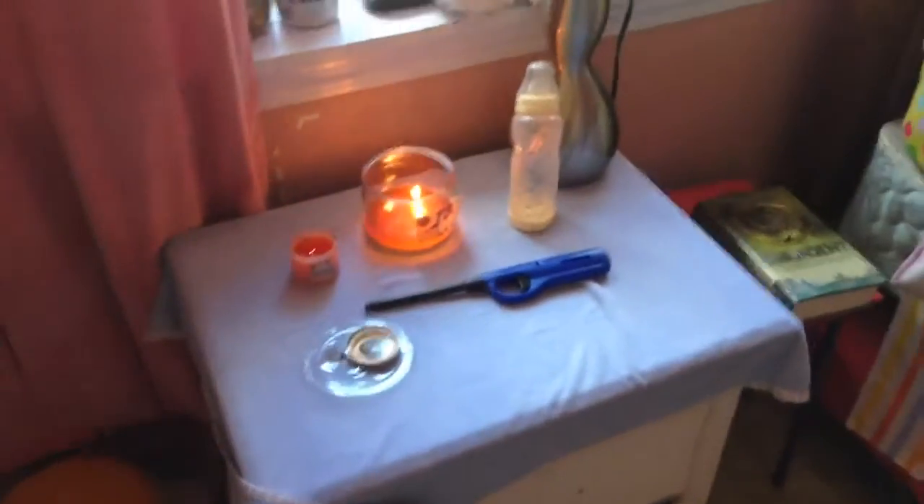Here is her changing table. I'm gonna put her down real quick, she's kind of heavy. Here are the candles — Jordan and I both love these scents. They are watermelon lemonade and peach and mango. There's Jordan's bottle, and like I said, this is her changing table and her dresser.